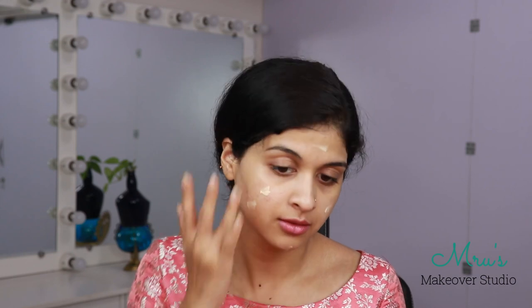For the primer, I want to go with something natural, something very hydrating and something which is going to give a very dewy finish to my skin. So I am using the Natural Radiance Primer by MAC. This is a small travel size bottle which I carry when I go to do makeup for my clients. This is one of the best primers for dry skin.